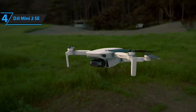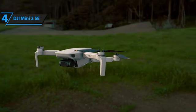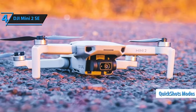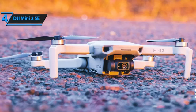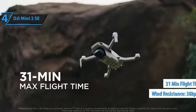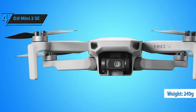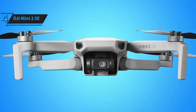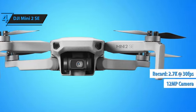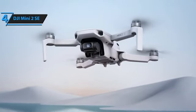The DJI Mini 2 SE is a lightweight foldable drone that records video in 2.7K, providing an easy and enjoyable flight experience. With a video transmission range of 10 kilometers and intelligent modes like quick shots, it offers versatility and professionalism in your aerial shots. It also boasts wind resistance up to 38 kilometers per hour and a flight time of up to 31 minutes, making it stable and capable of capturing unique moments. Weighing just 249 grams, its wings fold for easy transport. The drone features a 3-axis gimbal with a 12MP camera that records in 2.7K at 30fps and supports up to 10KM of HD video transmission.